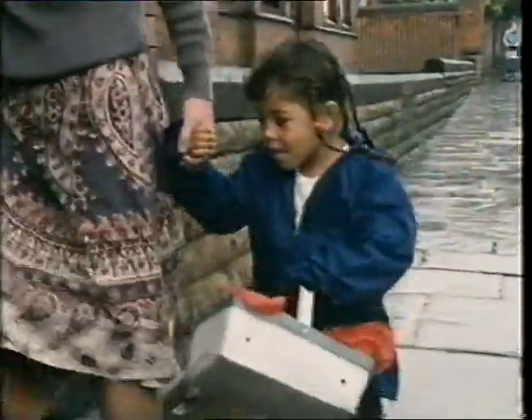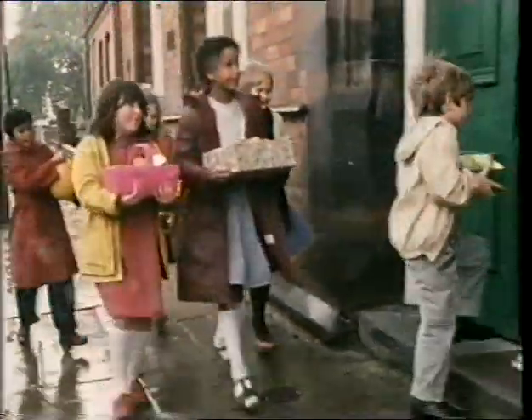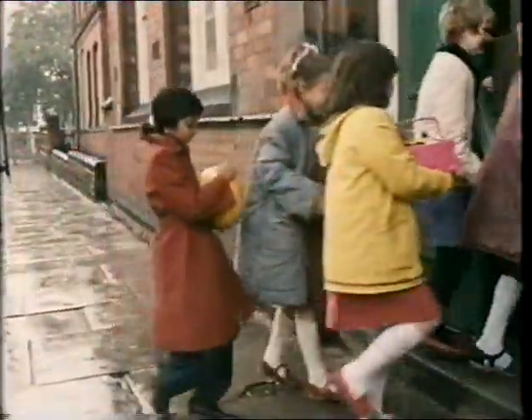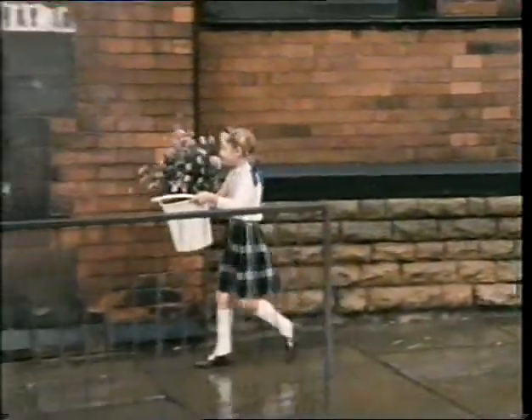Here they are now, bringing their food in all sorts of different containers. Somebody's bringing a bucket of flowers.